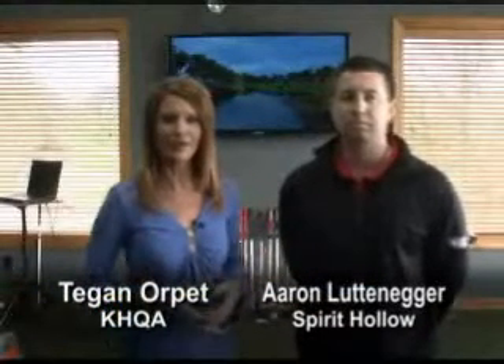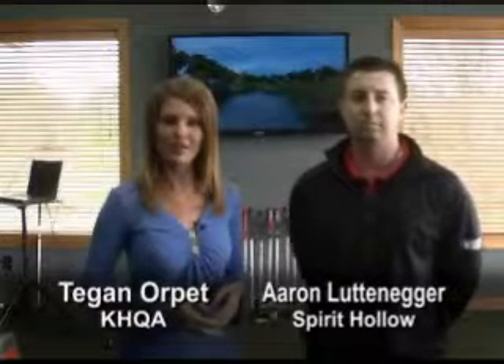Good morning. I'm here at Spirit Hollow Golf Course up here in Burlington, Iowa. This week's Double Dollar Deal.